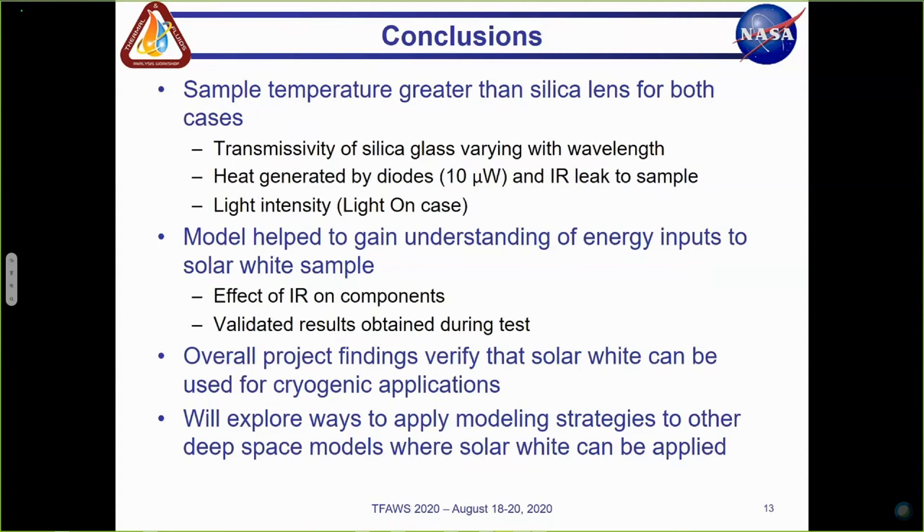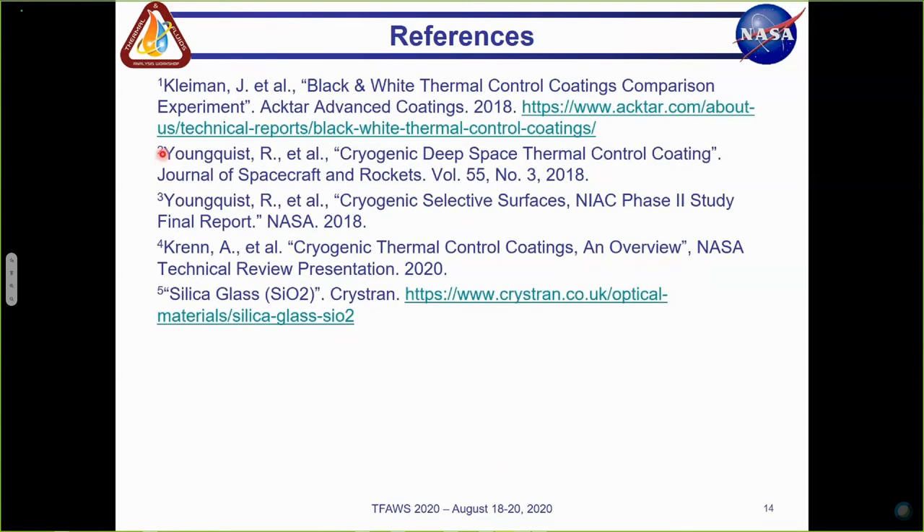The project findings through our collaborative efforts from our project team, both down at Kennedy and here at Glenn, helped to verify that solar white can be used for cryogenic applications. It is currently being planned for in-space performance testing on the space station. Next steps from a thermal modeling standpoint include exploring ways to apply the modeling strategies — like the optical properties and wavelength-dependent factors — to other deep space models where solar white can be applied. These are references, and I'll quickly point out these two by Dr. Youngquist down at Kennedy, who is the PI for this project. That concludes my presentation. Are there any questions?